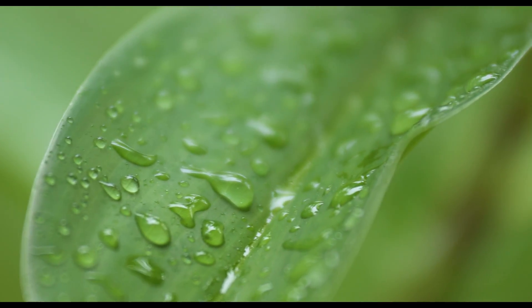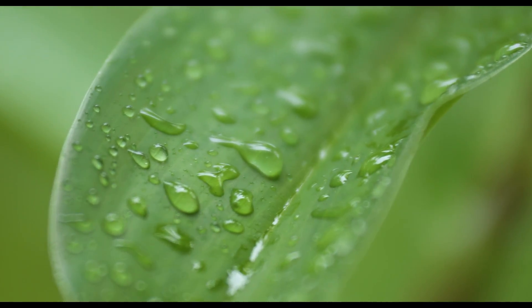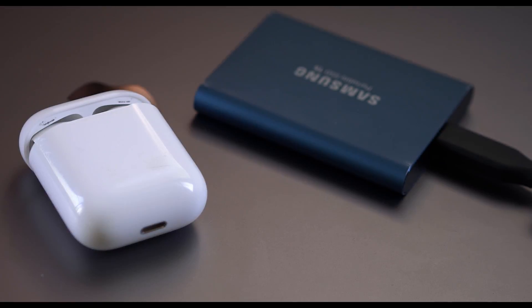Even at F1.8 it's sharp all around, reaching peak sharpness at about F4. The only time I notice a little more softness in the corners is at 18mm at F1.8, but it's still really barely noticeable unless you're really pixel peeping. At times I feel like it's almost too sharp and gives off a very clinical look, but if you're a fan of modern, sharp cinematography, you'll like this lens.